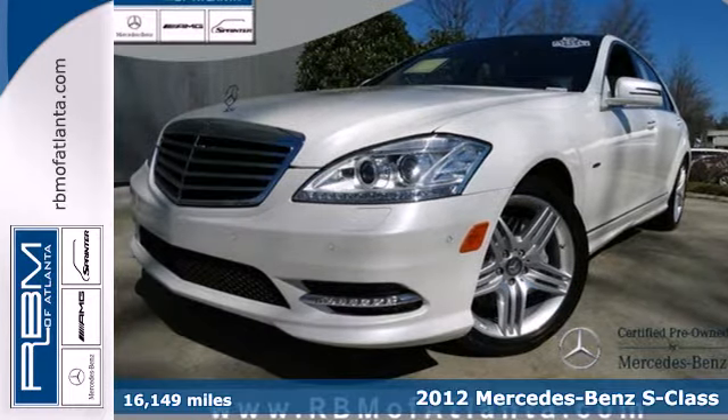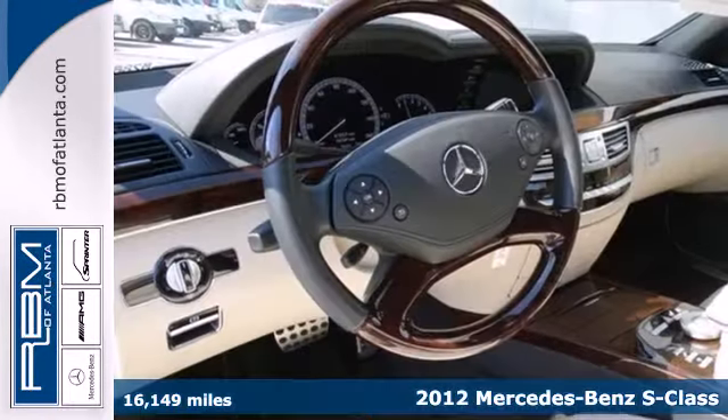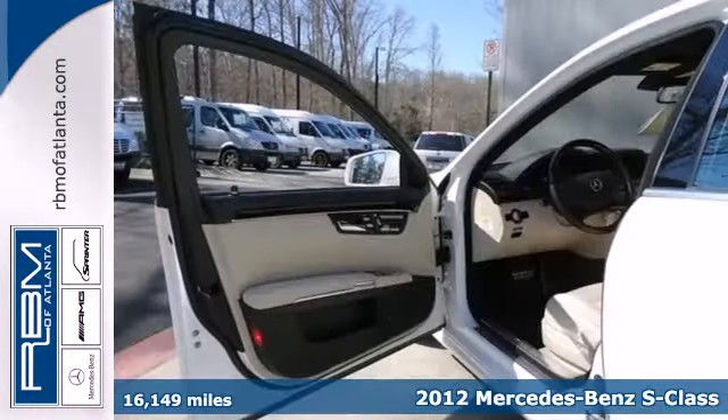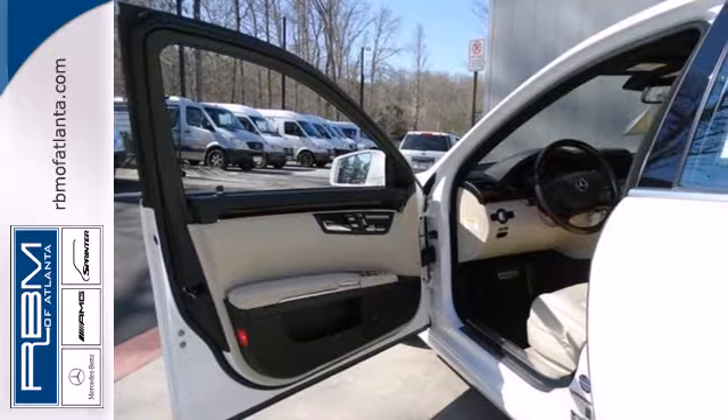Here's a 2012 Mercedes-Benz S-Class. With this luxurious sedan's features, like climate control, a power moonroof and heated mirrors, convenience is standard.